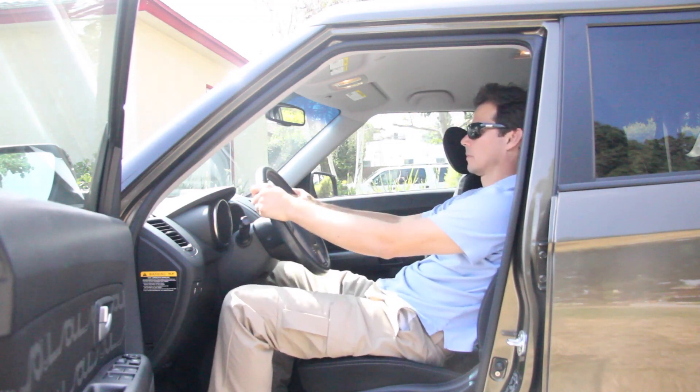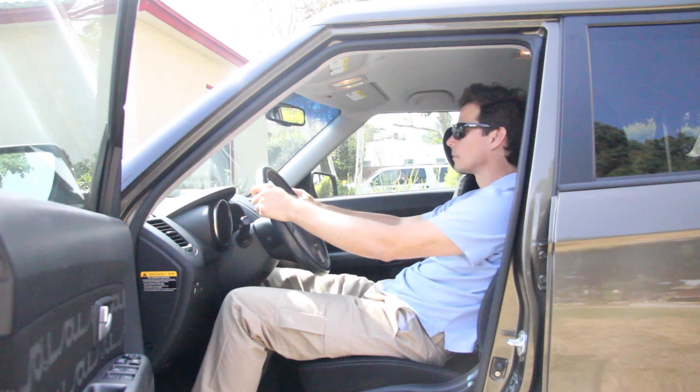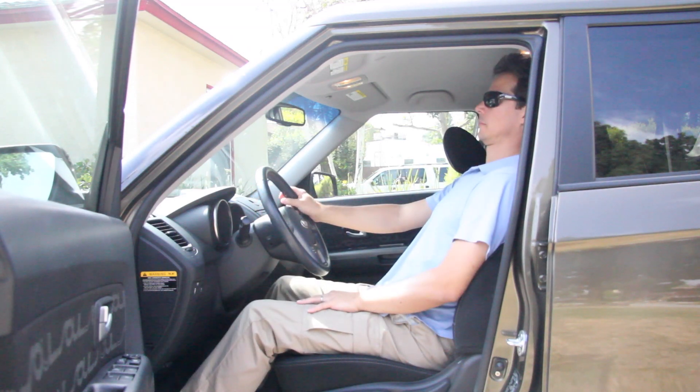Some people like to lean back when they're driving. The problem here is that it often breaks the line of the back and we have to crane the neck forward to look out the window. Again, use a book, pillow, or towel in the concave part of the seat back so it brings your torso into better alignment with the head and pelvis.